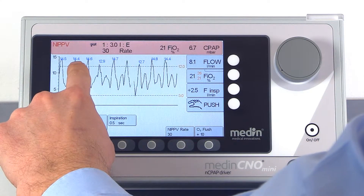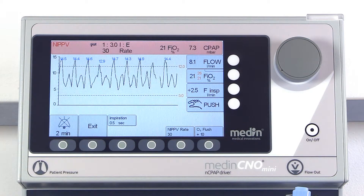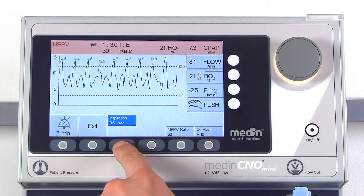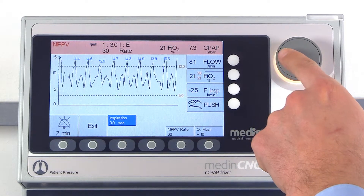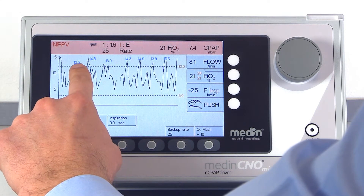The NIPPV rate depends on the selected inspiratory time. One of the main advantages lies in the exact monitoring of the applied pressures, shown in blue at the top of each breath.